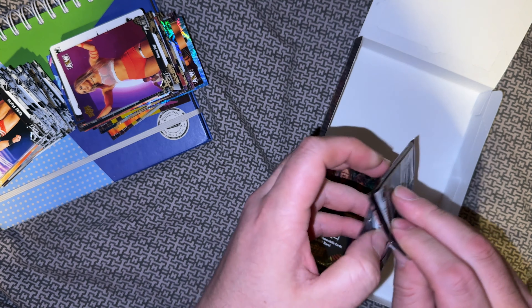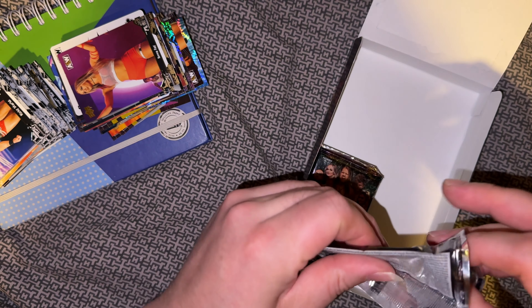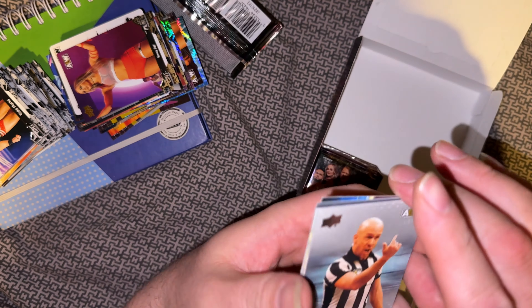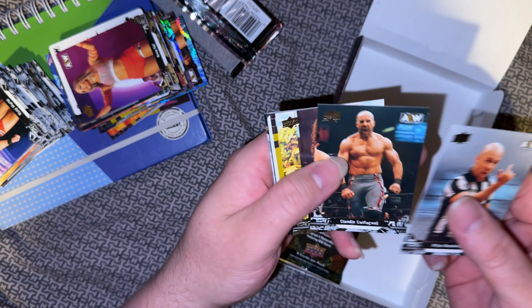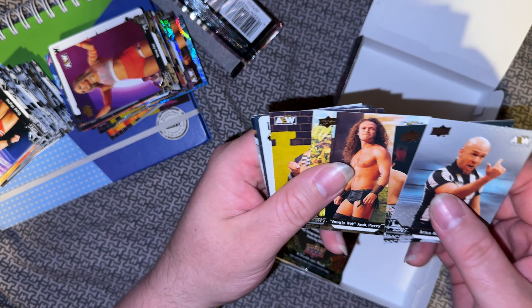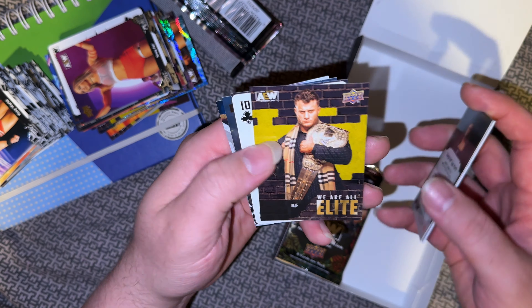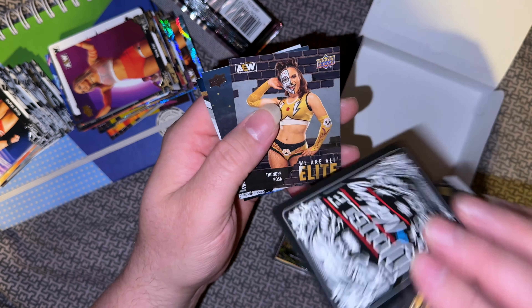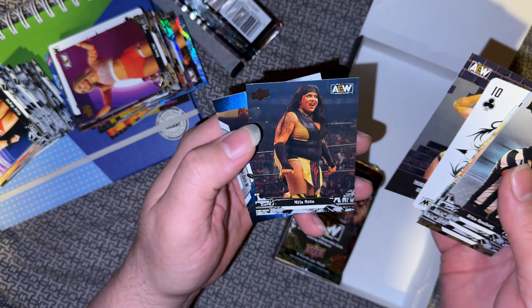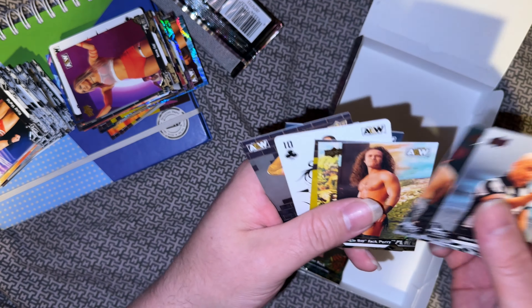And the last stack. Bryce, Claudio, Gold Jungle Boy, MJF, oh Big Keith Lee — nice! Thunder Rosa — he just came back — Nyla Rose and the Lucha Bros.